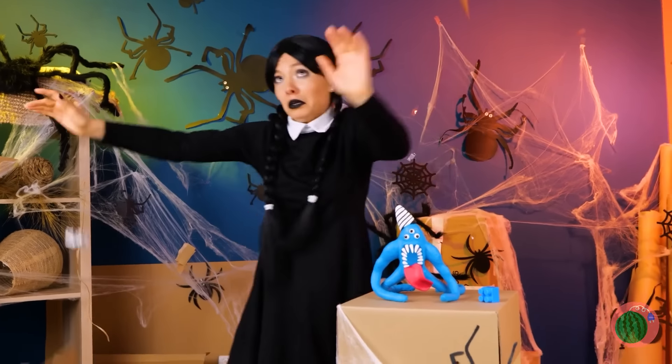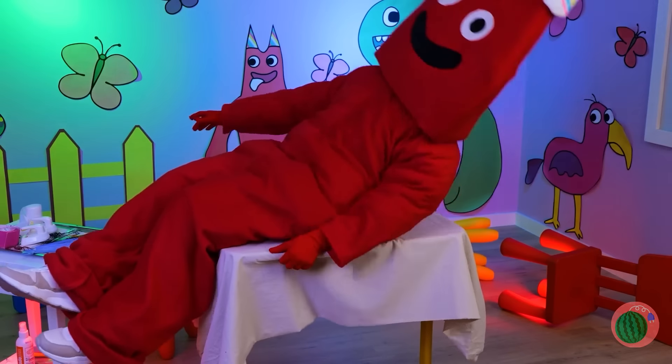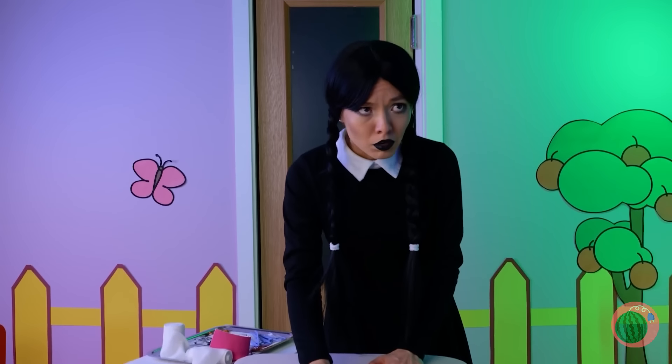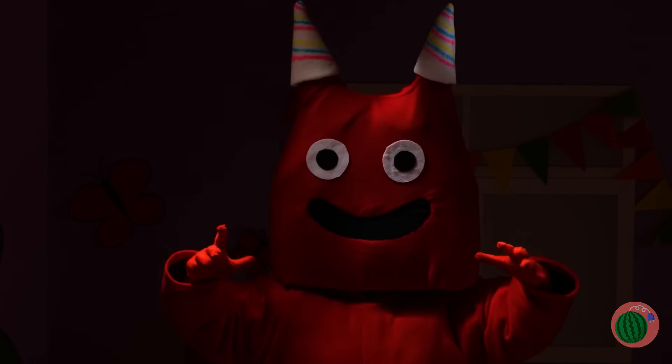It's an earthquake — quick, take cover! Happy birthday, Bon-Bon. Let's find Wednesday. There she is — why don't you come out and say hello? Someone sure likes to make an entrance.